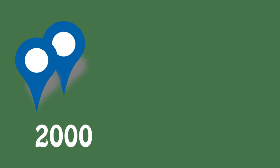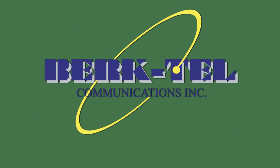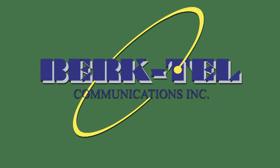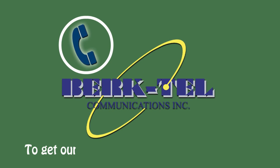With over 2,000 dispatch locations and 30,000 technicians, Berktel Communications is uniquely qualified to service your needs. Call Berktel Communications today to get our quick and easy process started.